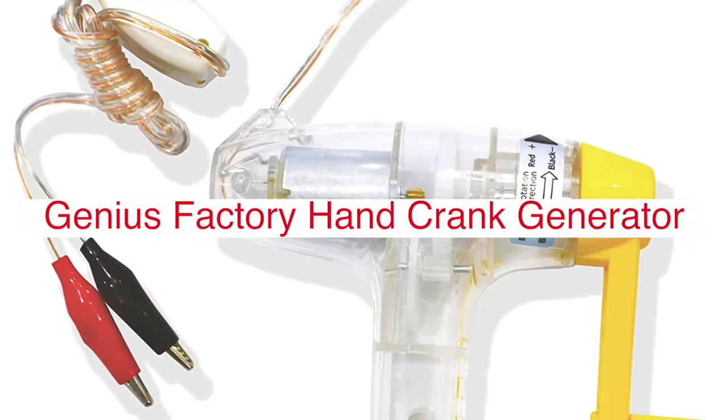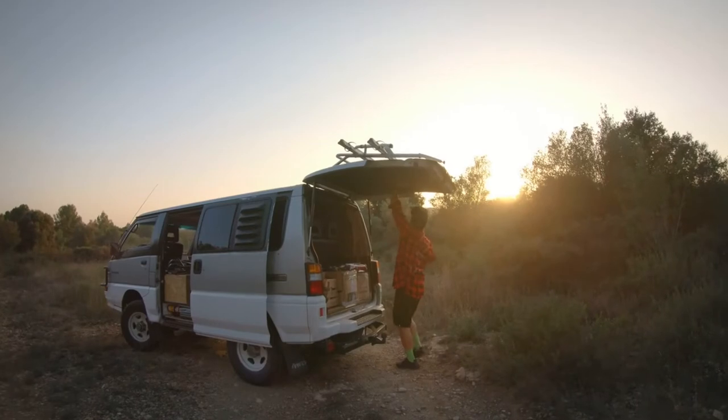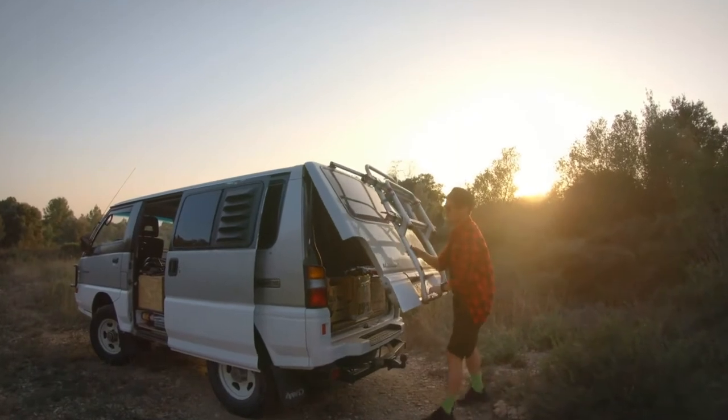The Genius Factory Deluxe Hand Crank DC Generator, with its sturdy construction and high-quality materials, is sure to provide you with years of reliable service. Plus, it comes with a host of features that make it ideal for any situation.